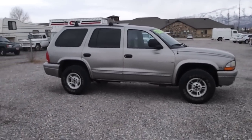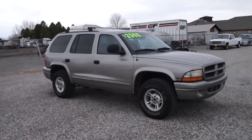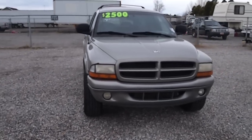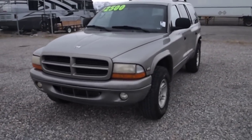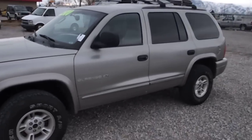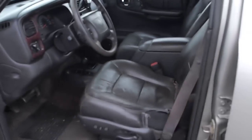It shows well — the paint's all there. Snow's coming, so the four-wheel drive and the new tires should go a long ways. It does have the 4.7 liter V8 overhead cam with overdrive. Got the luggage rack up top and tinted windows in the rear.